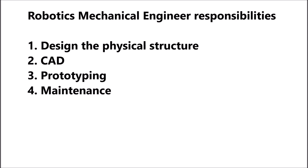Robotics mechanical engineers are responsible for not only the invention of new robots and robotic systems, but also the maintenance of current systems. This includes troubleshooting issues, operating robotic equipment, and programming robots to perform desired processes.